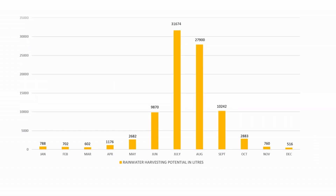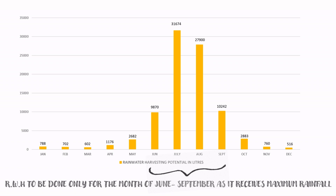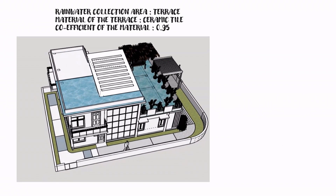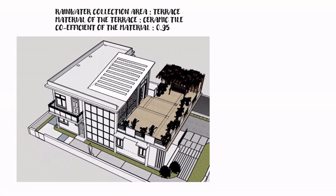For water conservation, we are harvesting rainwater in the months of June to September, when maximum rainfall is received. Water is collected from the terrace of the building to satisfy needs for the entire year. We are proposing an underground tank of 25 cubic meters on the site.